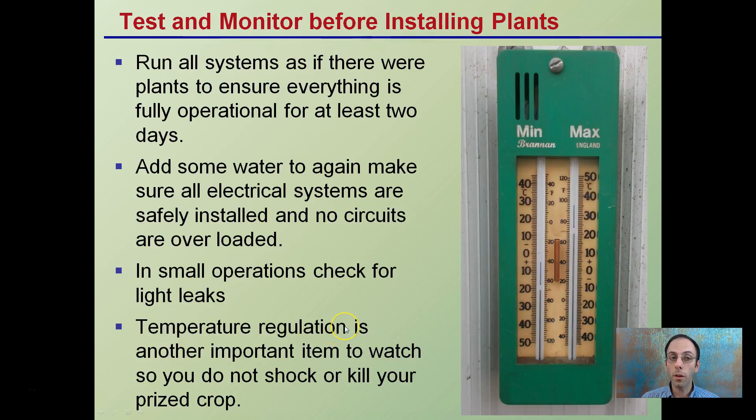Test and monitor before installing the plants. Run all systems to ensure everything is fully operational for at least two days. This is important to monitor heat — using a min-max thermometer to monitor heat, because sometimes you turn the lights on, think it all works, then go to put the plants in and overheat the area. Check that all electrical systems are safely installed and no circuits are overloaded. Make sure a heater or cooling system coming on doesn't overload the circuit. Also check for light leaks in small operations so you're not disrupting the photoperiod. Temperature regulation is critical so you don't shock or kill your prize crop.